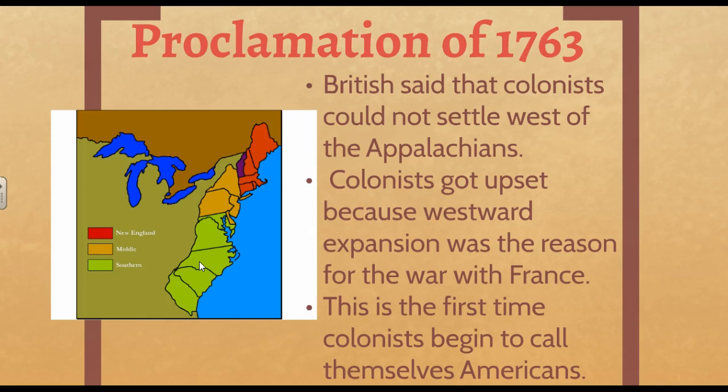The King said the colonists could not settle west of the Appalachian Mountains — no colonists were allowed to settle out there. The colonists were upset because they believed the reason they fought the French and Indian War was to gain the ability to move out there and expand westward. Because of how upset and mad the colonists were, this kind of pushed the colonists towards revolution. This is really the first time when the British colonists began to call themselves Americans. We're at 1763 — it's 13 years until the Declaration of Independence is signed and the American Revolution happens. But 13 years before that, in some small way, the American Revolution begins when the Proclamation of 1763 is issued by the King and the colonists first begin to call themselves Americans.